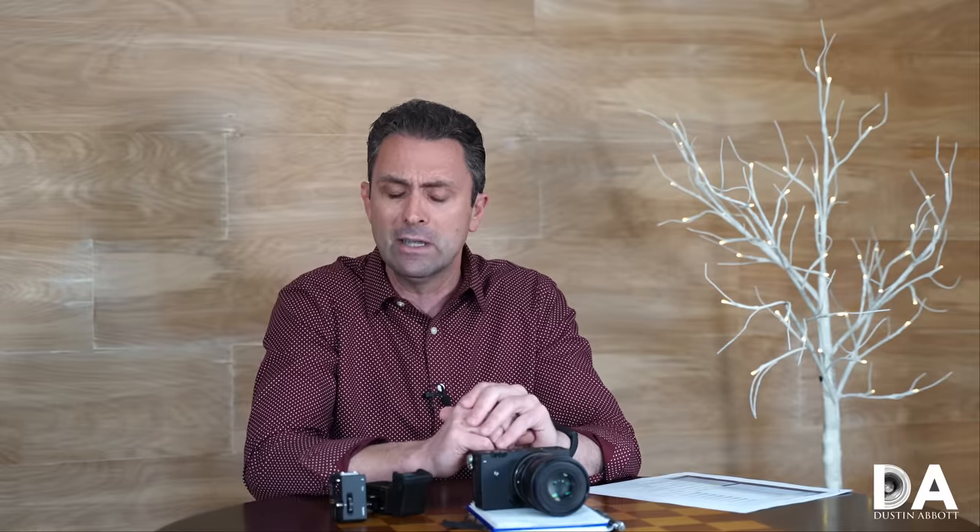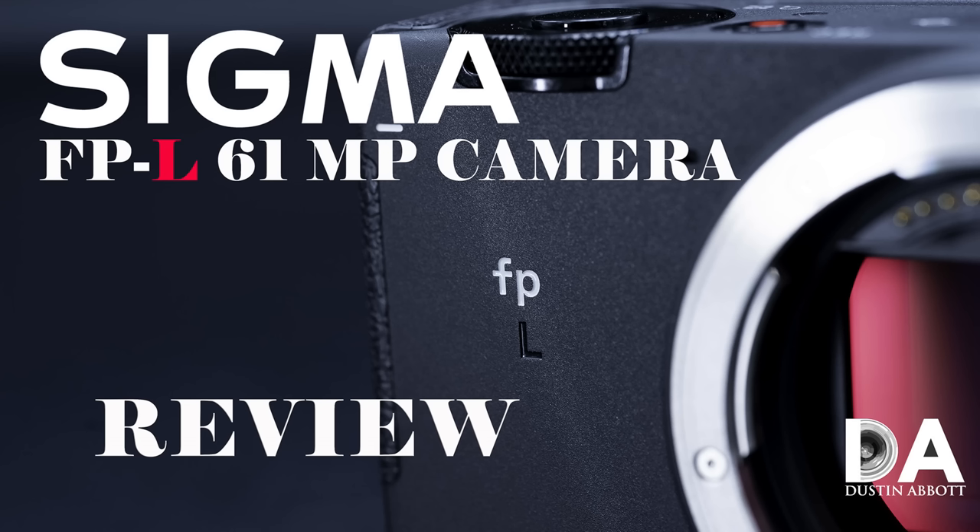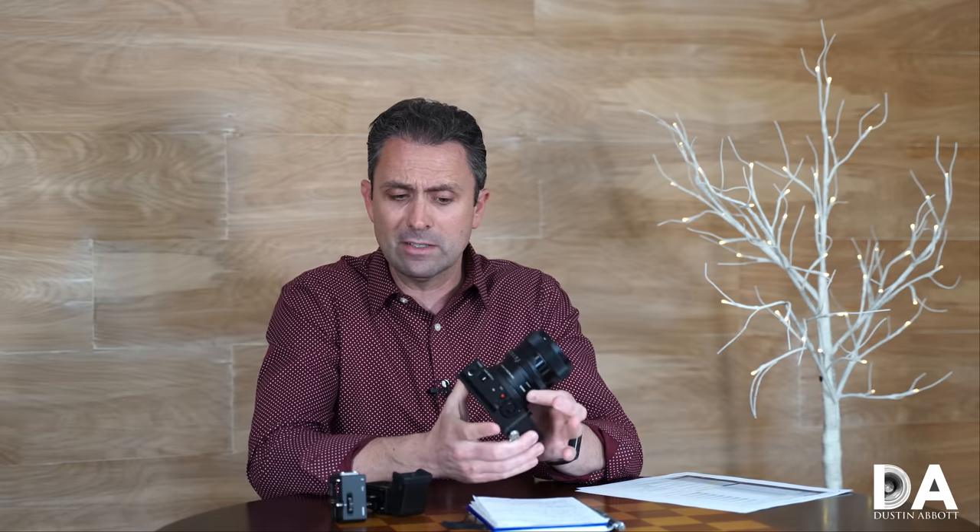Today we're going to do a definitive review and break down everything in detail, including various aspects of the design and performance, autofocus performance, and image quality. If you prefer a quicker review, I recommend the standard review instead. We're going to start by taking a closer look at the design and some of the unique and quirky elements of this particular camera.